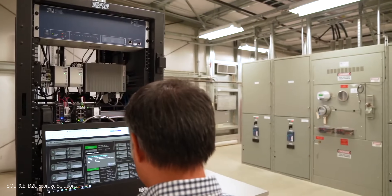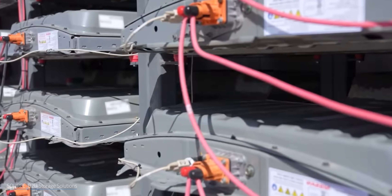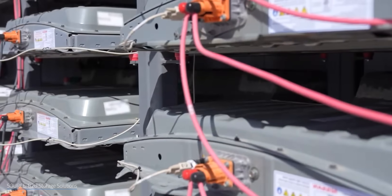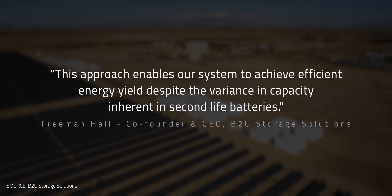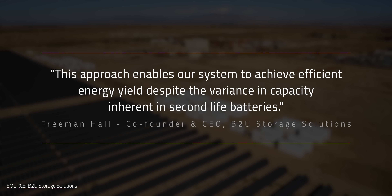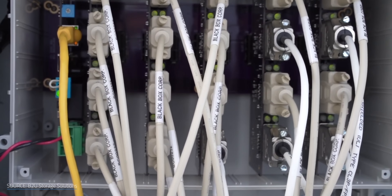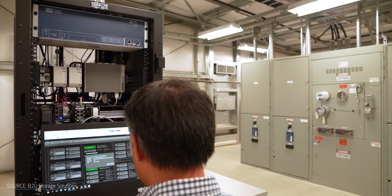It's here that BTU's biggest innovation comes into the picture. Their software, in tandem with their cabinet controllers, monitors all those battery variables during charge and discharge cycles. It can connect and disconnect the batteries as needed, allowing the older batteries to take a break before they drag down the performance of their buddies. BTU CEO Freeman Hall claims that this approach enables their system to achieve efficient energy yield despite the variance in capacity inherent in second life batteries. On the safety front, BTU's EPS cabinet controllers monitor the health of individual batteries and flag situations where there are potential problems. The operators can also set strict safety parameters, and if the battery deviates from these guard rails, the pack is automatically disconnected, allowing it to cool down and be dealt with rather than risking any kind of disaster.